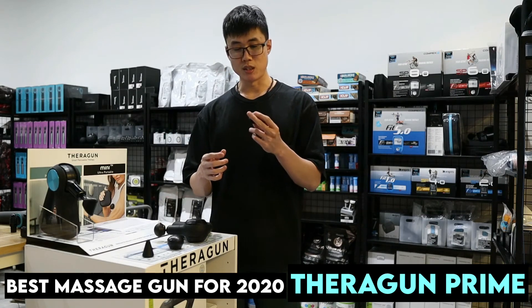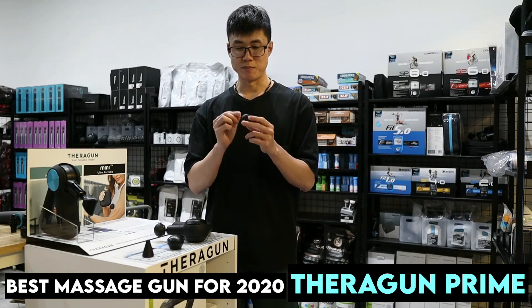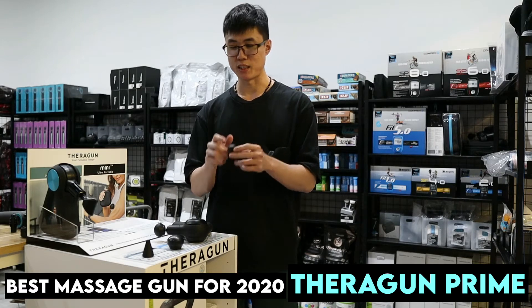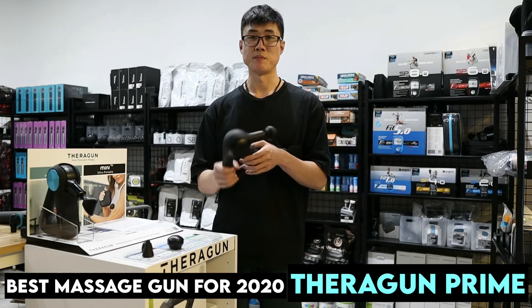Same for the thumb attachment as well. They actually recommend you wipe it down after every use, so this is a more resistant kind of attachment, which is great. Adding a very important factor as well is the weight and size — it's smaller and lighter.